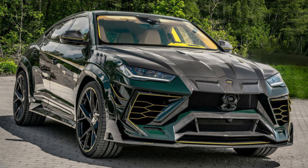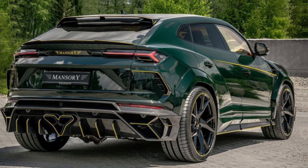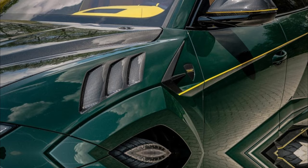Hey guys, welcome back to my channel. Today I am going to take a closer look at the 2024 Lamborghini Urus Mansory. This isn't just your average luxury SUV — it's a fire-breathing, asphalt-melting monster reimagined by the tuning wizards at Mansory.